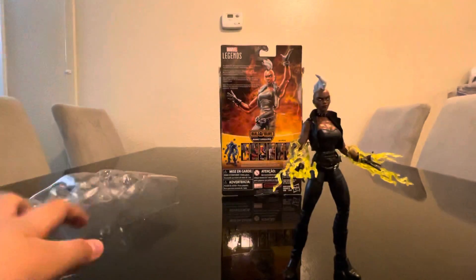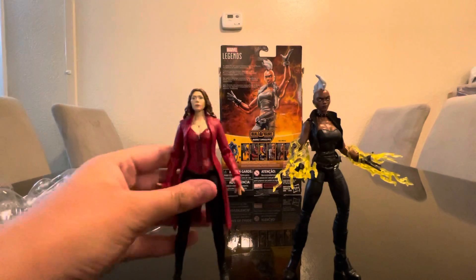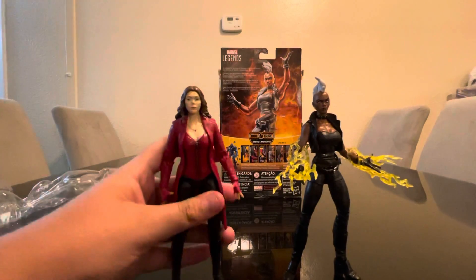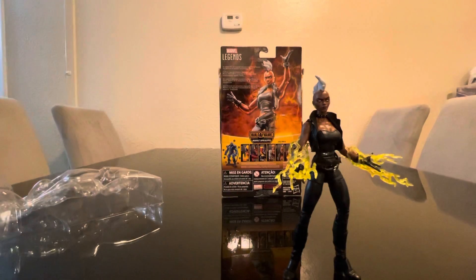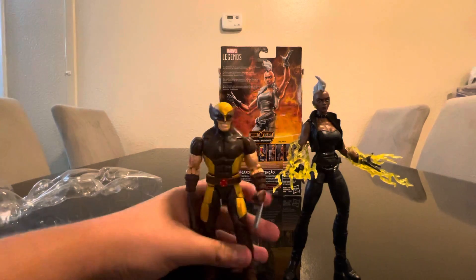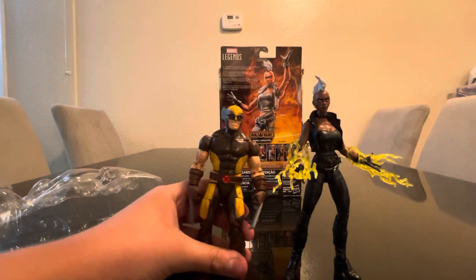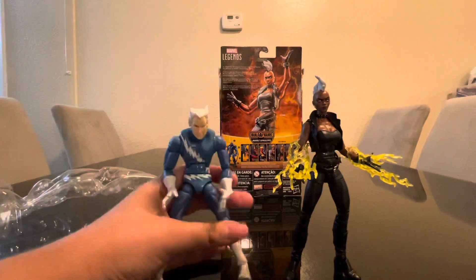Now let's compare her with others. We have Wanda Maximoff — I think this might be the Mafix figure. We have Wolverine from the Tricentennial wave. Storm here is from the Marvel Apocalypse wave, and Wolverine is from the Tricentennial wave. And the last one — Quicksilver.